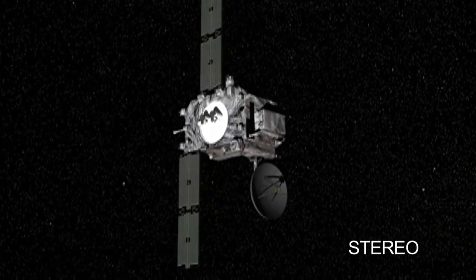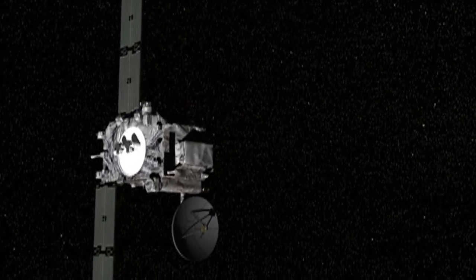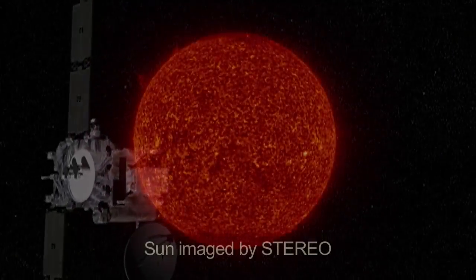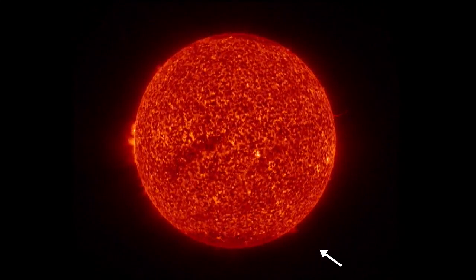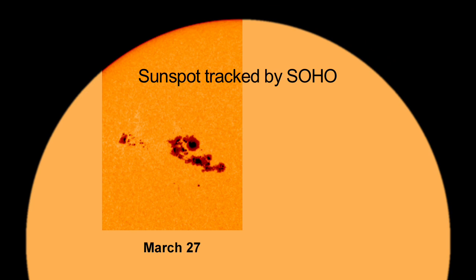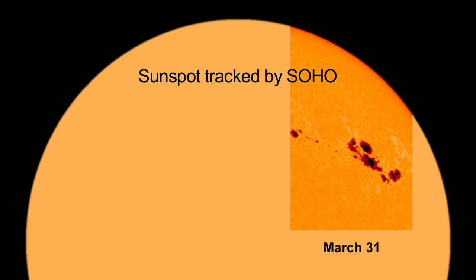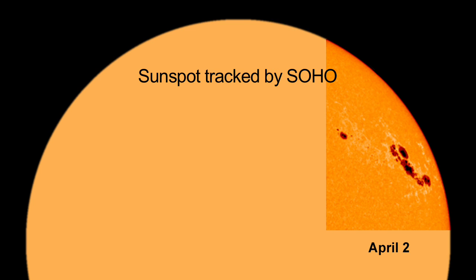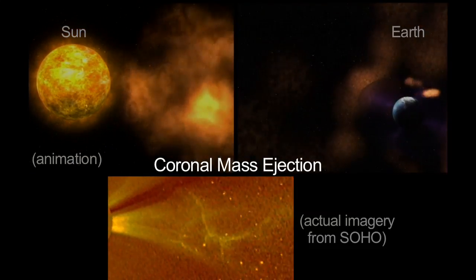STEREO, which launched in 2006, uses two observatories — one ahead of the Earth in its orbit and one behind — to study the structure and evolution of solar storms as they blast from the Sun and move out through space. SOHO, the Solar and Heliospheric Observatory, has been keeping a watch on the Sun since 1996. It can warn the Earth of approaching coronal mass ejections that could disrupt communications.